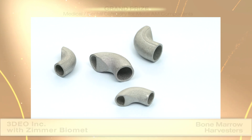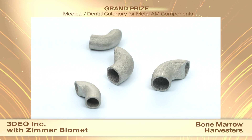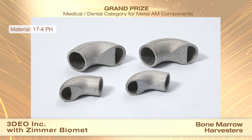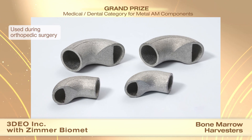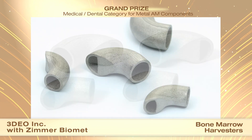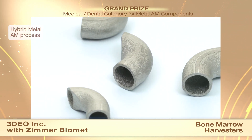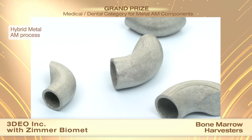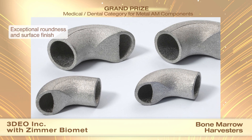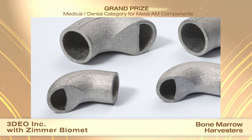3DEO Inc. and customer Zimmer Biomet received a grand prize in the medical/dental category for metal AM components for bone marrow harvesters. These 6 and 8 mm 17-4PH stainless steel bone marrow harvesters are used in advanced suction curettage technology to harvest small to large volumes of cancellous trabecular bone and non-diluted bone marrow aspirate in a few minutes through a minimally invasive incision. The hybrid metal AM process is augmented by three critical auxiliary techniques: benching, reaming, and staging during sintering. Through benching and reaming, exceptional roundness and surface finish are achieved that are essential for the function and reliability of the device in medical applications.